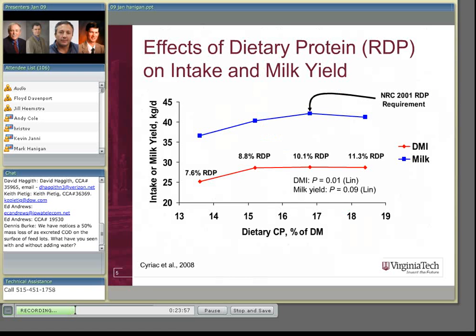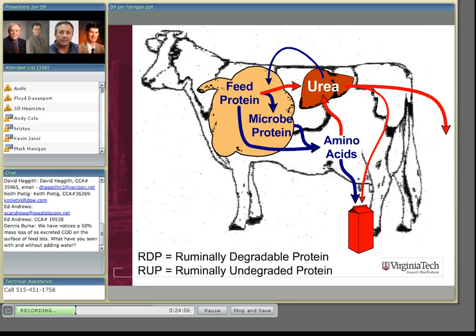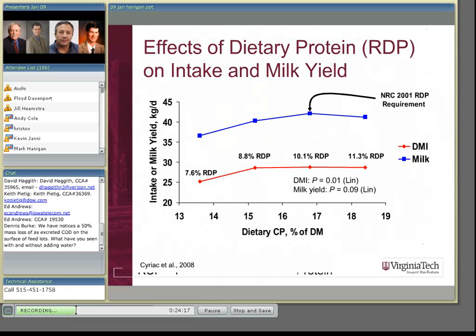If we look at feeding these animals differently, NRC requirements currently call for about 10% ruminally degradable protein — the protein being catabolized by the microbes — while undegradable protein passes through to the animal for absorption. If we take rumen degradable protein down from the 10% NRC requirement to 8.8% or 7.6%, the first step down had no negative consequences on either dry matter intake or milk yield. But the last step down showed a significant reduction in dry matter intake and a strong trend for reduction in milk yield. Feeding at 8.8% RDP instead of 10% could make the animal operate more efficiently and excrete less nitrogen.